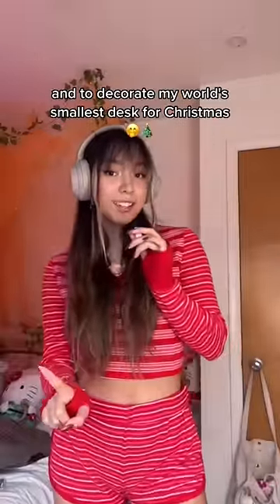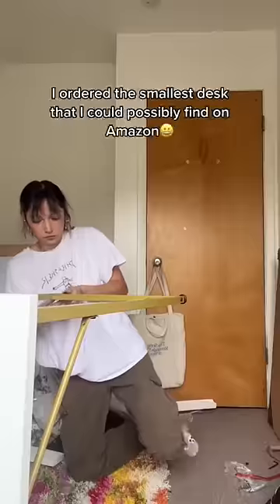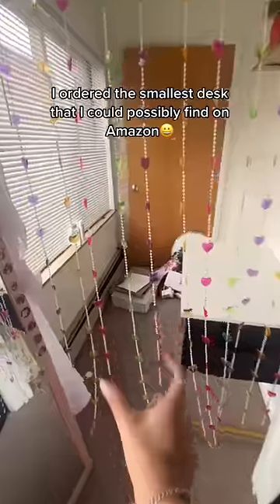I have one goal today and it's to decorate my world's smallest desk for Christmas. For those of you that don't know, I ordered the smallest desk I could possibly find on Amazon in hopes that it would fit in the small portion of my room. It was a lot bigger than I expected, but it did end up fitting, so today I'm headed to Target so we can decorate it for Christmas.